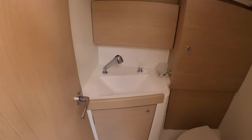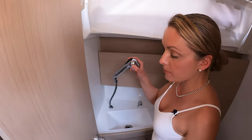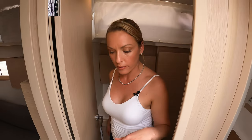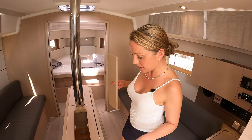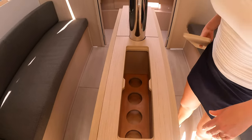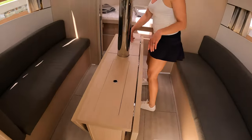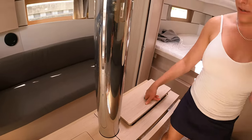Over here is the head — sink, toilet. That could also function as a wet head if two people need to shower at a time, but honestly just wait for the good shower to be free. Actually there's enough room for both of you in that shower if you're into that sort of thing. And there's lots of wine storage — if you're going to buy one of these French-made boats, you better like drinking wine!